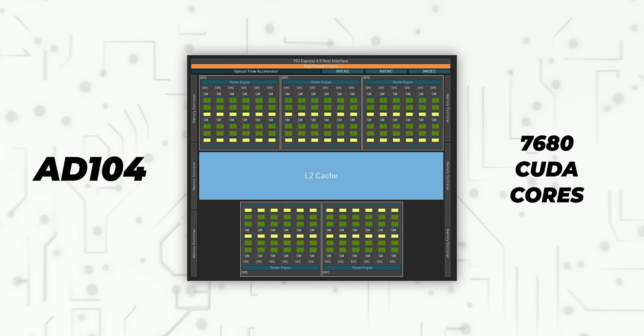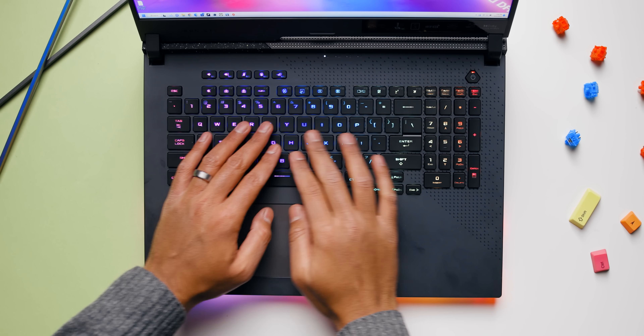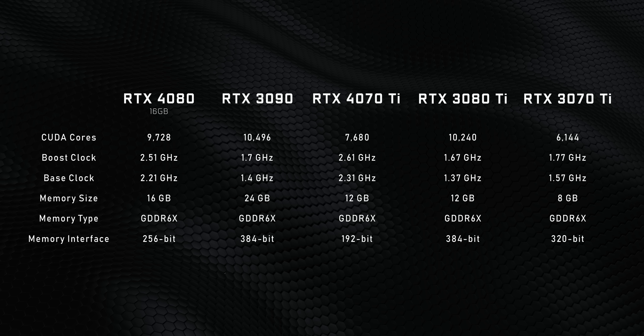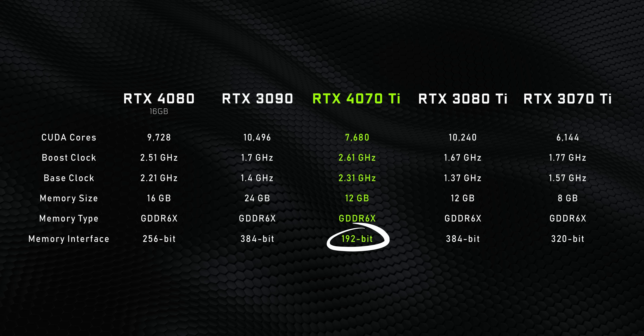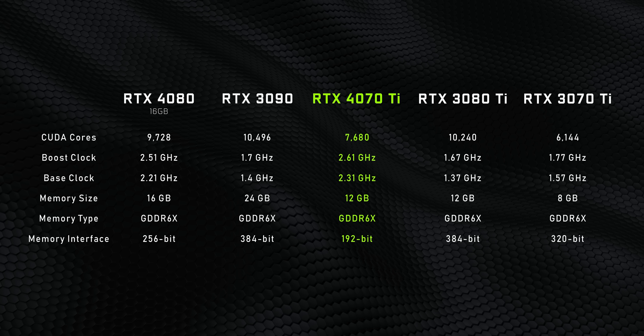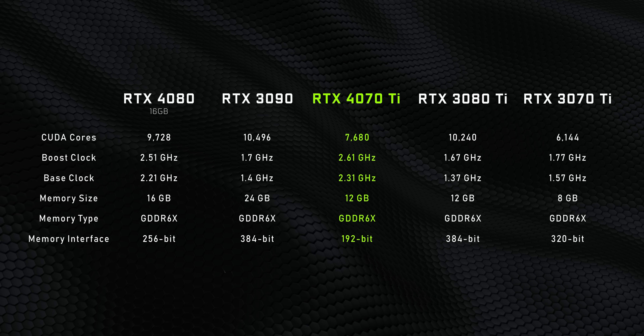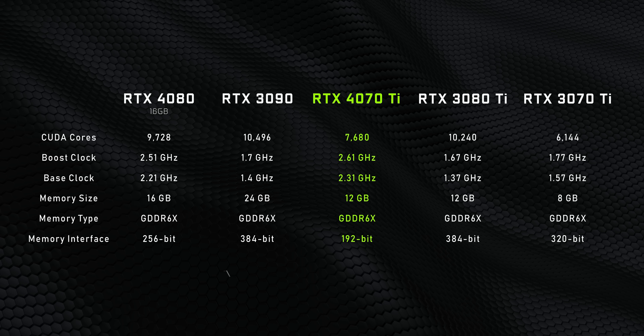In the RTX 4070 Ti, the AD104 core is fully enabled with 7680 CUDA cores. Even if NVIDIA is getting amazing yields here, there's no room for error, and that means there probably won't be a whole lot of them. Meanwhile, the majority of AD104 cores — the ones that don't make the cut into the RTX 4070 Ti — will actually be used for the RTX 4080 and other derivatives going into next-gen laptops. There's another small issue: this thing only gets a 192-bit memory interface. That's perfect for power savings on the laptop side, but on a high-end desktop card — yikes.